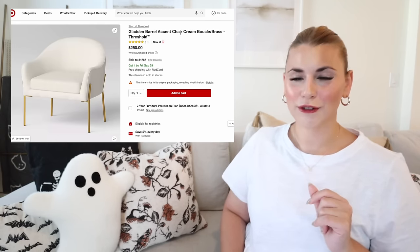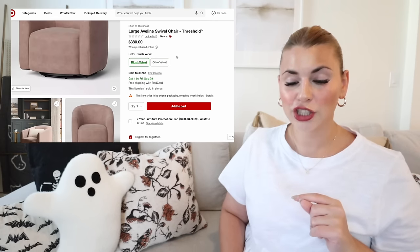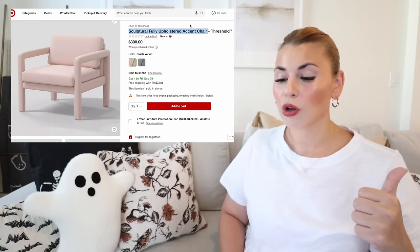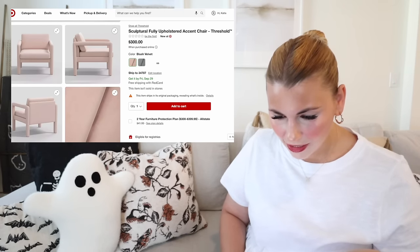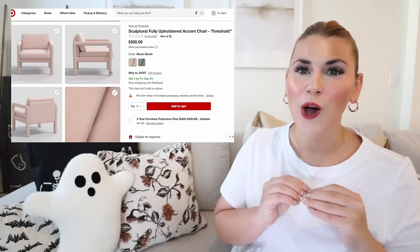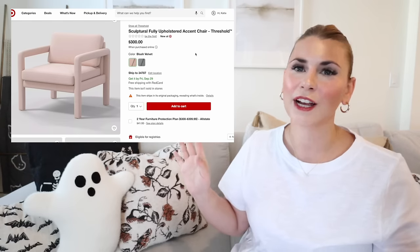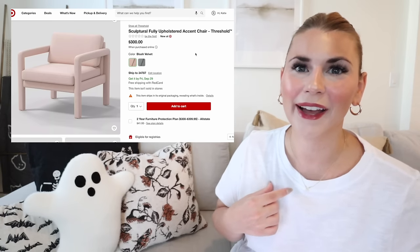The large swivel chair from Threshold comes in blush velvet and olive green at $380 — I love that it swivels and it might show up in stores as an accent chair. The last seating piece is the sculptural fully upholstered accent chair in blush velvet or boucle — I'm not 100% sure on the material. It could also be heathered green. The blush is so cute for a little girl's reading corner. It's $300.